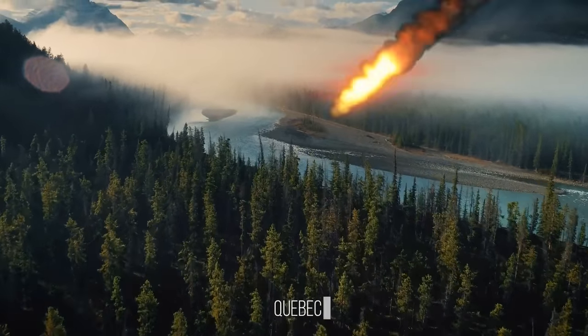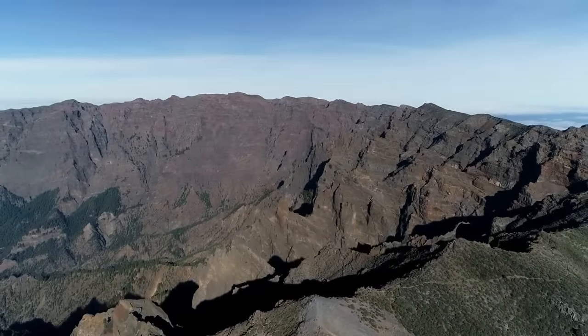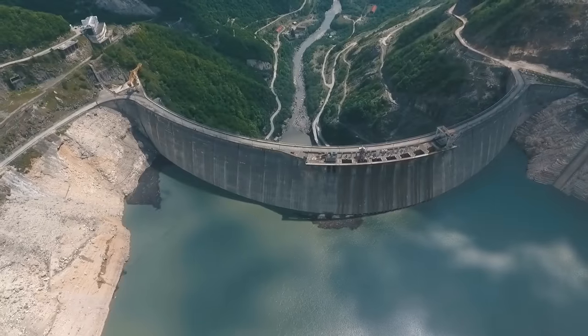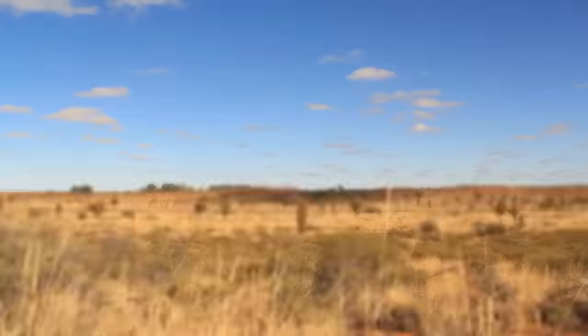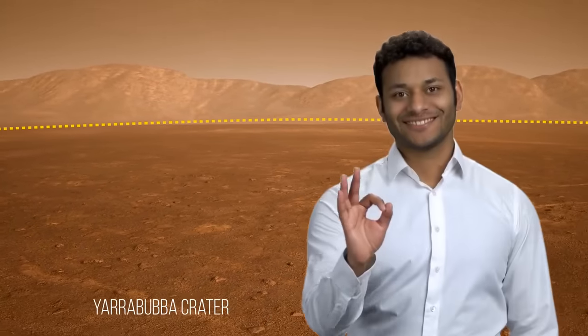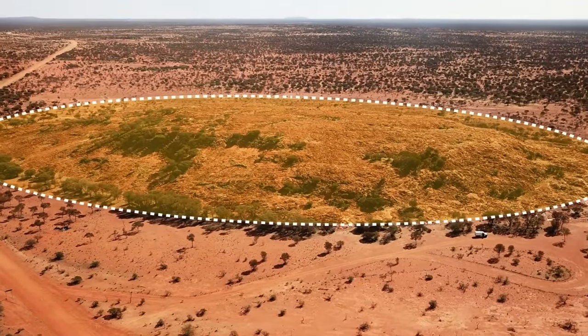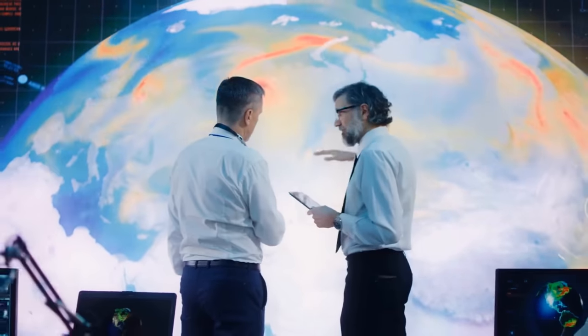A meteorite struck the area we now know as Quebec, Canada, around 200 million years ago, creating the sixth largest impact crater in the world — 40 miles in diameter. Over the centuries, the outer rim filled with water and is now known as the Manicouagan Reservoir. The impact crater lake is so large it can be seen from space, and its strange shape gave it the nickname 'the Eye of Quebec.' The oldest meteorite crater in the world is in Western Australia — the Yarrabubba crater — 2.2 billion years old. Its diameter was around 19 to 43 miles. Scientists figured out its age by analyzing ancient crystals and minerals found within the crater.